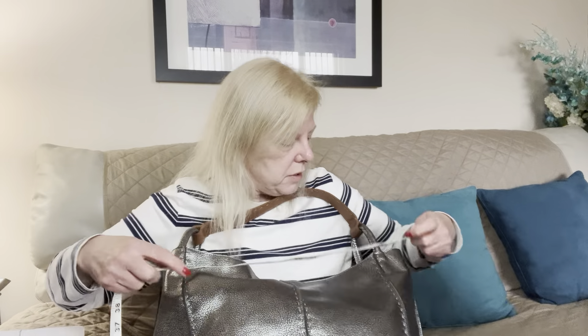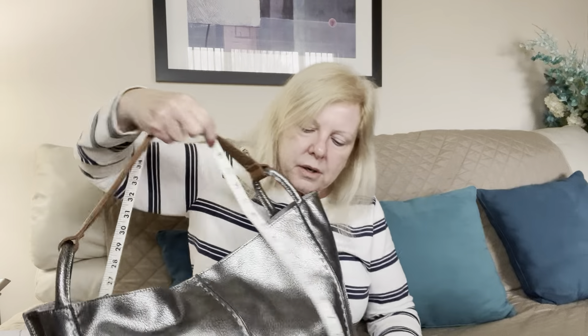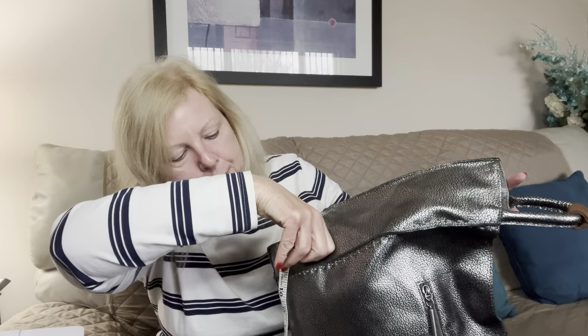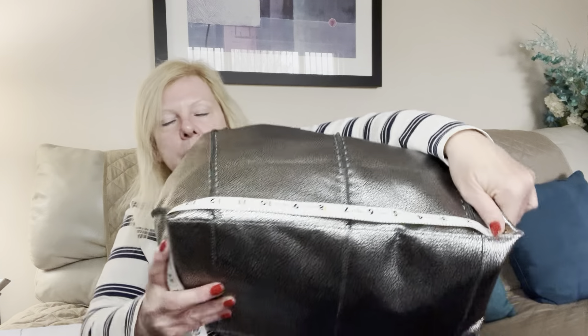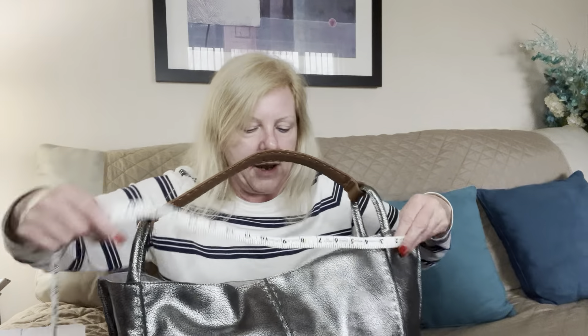You're looking at approximately 17 inches across the top, about 12 and a half inches tall, a 10-inch strap drop, and about 7 inches wide. Across the bottom it measures 14 inches, across the top it measures 17 inches, and up and down is about 12 to 12 and a half inches. This is a big bag — and it is all leather. The shoulder strap is really, really spongy and so comfortable.